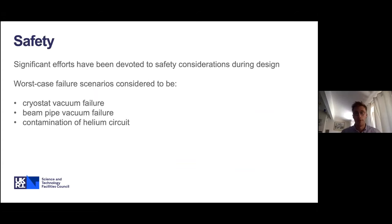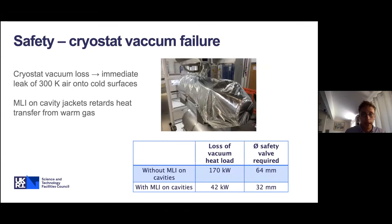A huge amount of effort was spent on safety. Our worst-case failure scenarios for the cryostat were: cryostat vacuum failure — failure of the insulation vacuum whilst at 2K — and beam pipe vacuum failure. For the insulation vacuum failure, 300K air would impinge onto the cold surfaces of the cavities with associated heat load onto the helium. We looked at the effective heat load with bare cavity jackets versus with MLI. It turns out the MLI is very effective at retarding heat transfer from warm gas onto cold surfaces, significantly reducing the size of the required safety devices.